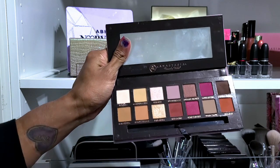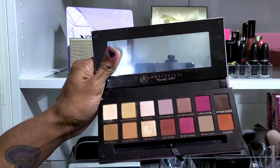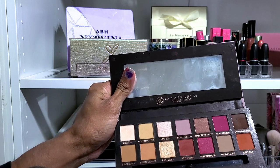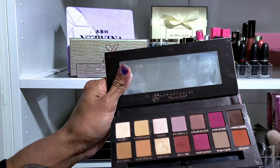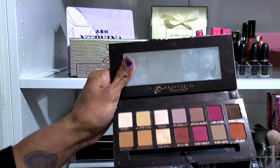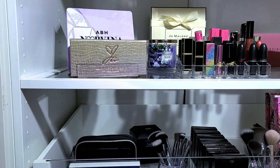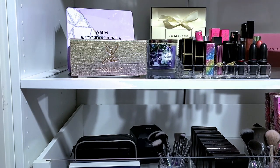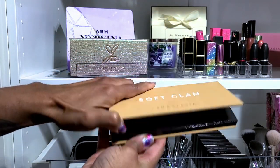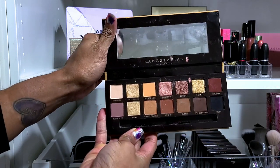The ABH one kind of looks like the Smashbox one, so I'm keeping the Smashbox as a maybe since I could travel with it. But this is the ABH Soft Glam — we already know she is not going anywhere. Oh she's dirty but she's not going anywhere. I love this palette.